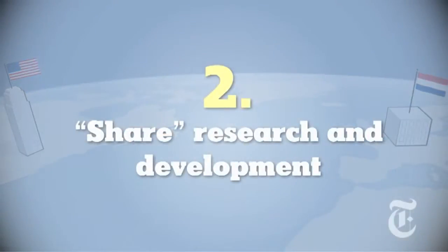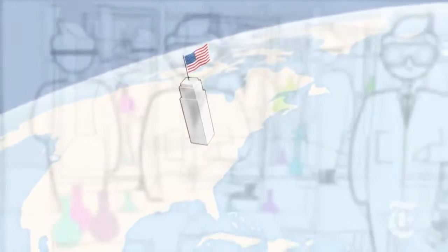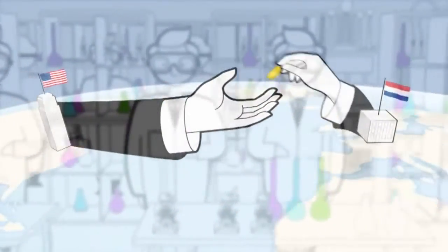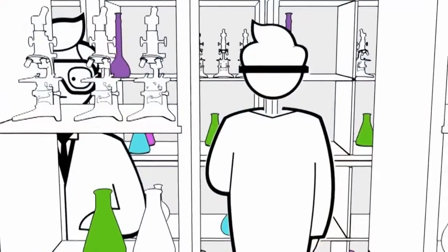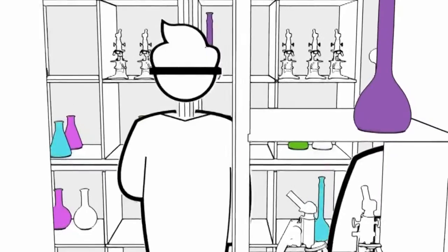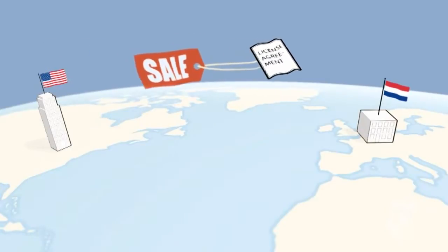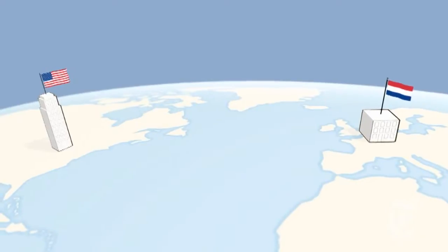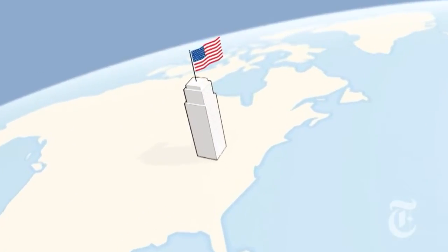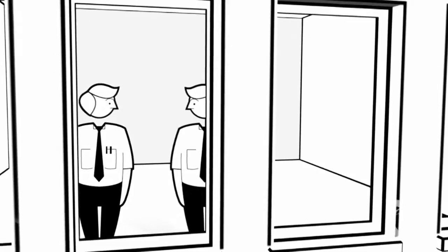Welcome to strategy number two: long-distance research and development. Most of your research was conducted in the United States. But at the last minute, your Netherlands team pays for a token amount of research. So it looks like you're both risking your resources on developing the drug, even if all of the research happens in the United States and just a little bit of it is paid for by the Netherlands. So now you may legally sell the license for the drug to the Netherlands group at a discount because they are sharing in your risk. In the end, almost all the costs of creating the cure for the common cold are assigned to your US company, which deducts those costs from its US taxes, further reducing its tax bill.